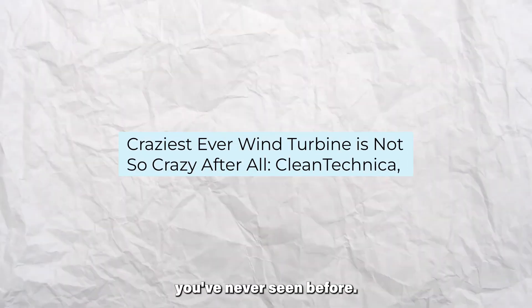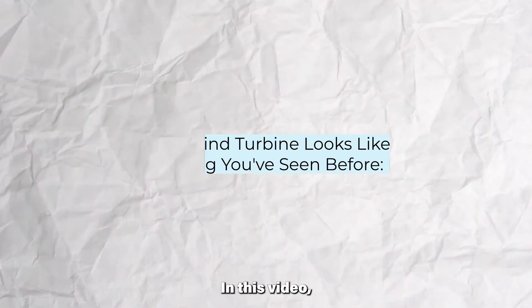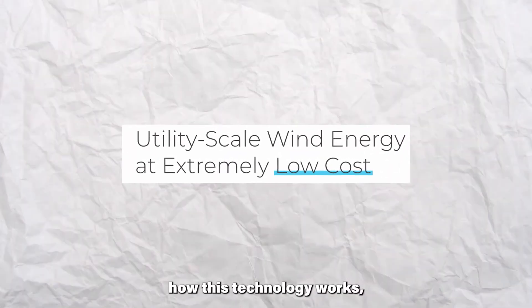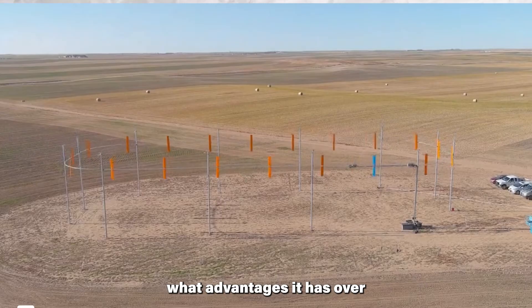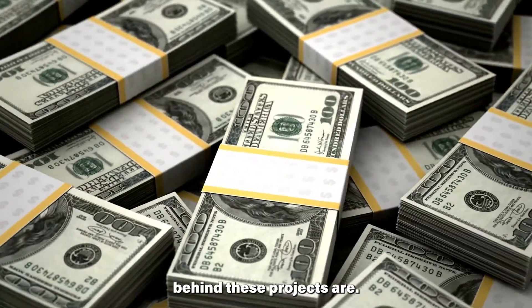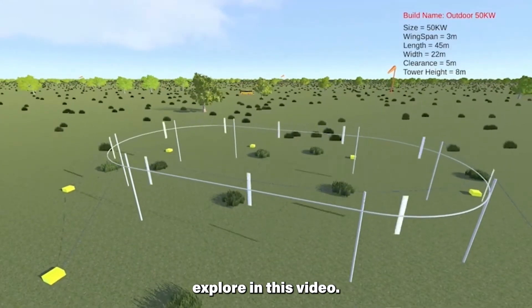This is wind energy innovation you've never seen before. There is a new startup working hard to revolutionize the wind energy sector. In this video, we will take a look at this new innovation currently in the pipeline. We will explore how this technology works, what advantages it has over traditional wind turbines, and who the investors behind these projects are.